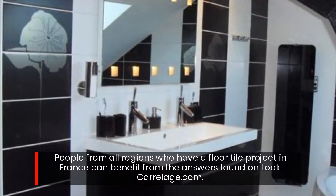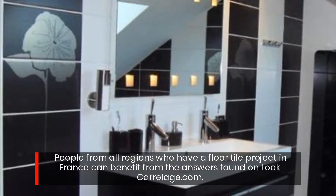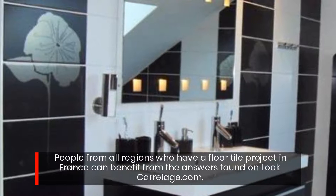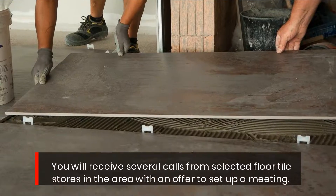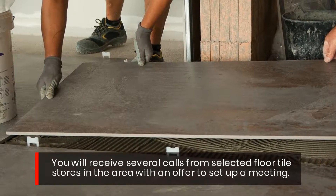People from all regions who have a floor tile project in France can benefit from the answers found on lookcarolage.com. You will receive several calls from selected floor tile stores in the area with an offer to set up a meeting.